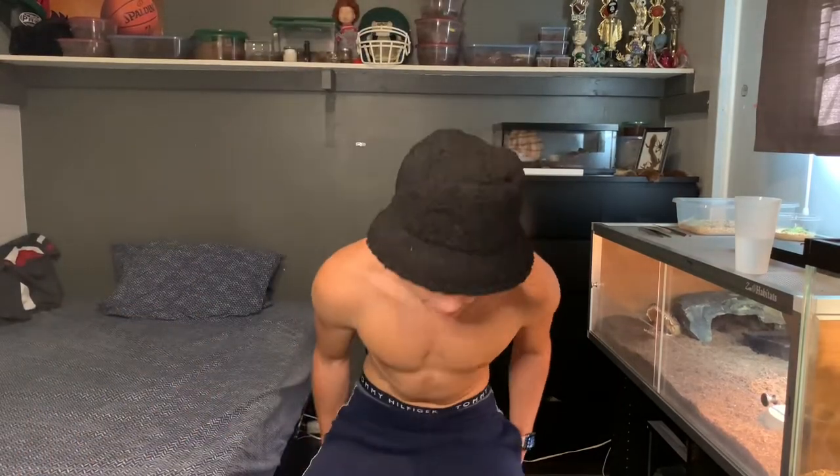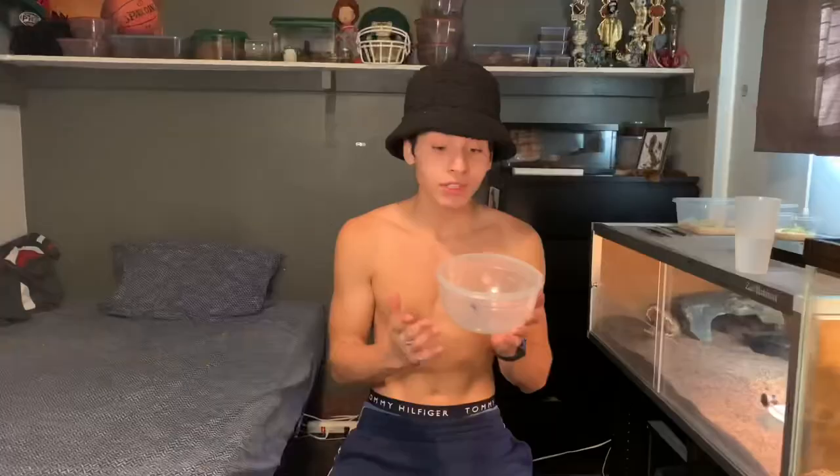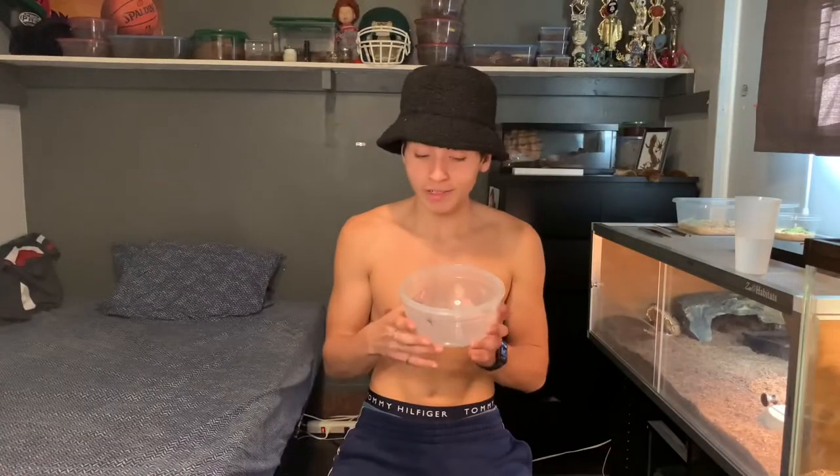Okay, so guys, if you've seen the thumbnail you already know this is a brown widow — I got this as my new pet. If you're on my TikTok you could actually see me going out and grabbing this thing, but we're not here to talk about that; we're here talking about my new pet, the brown widow.